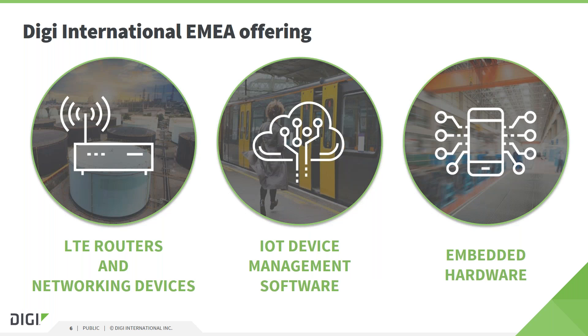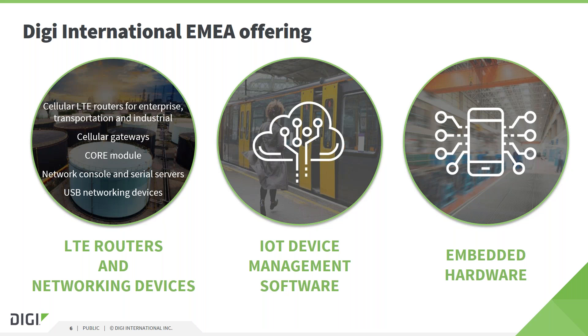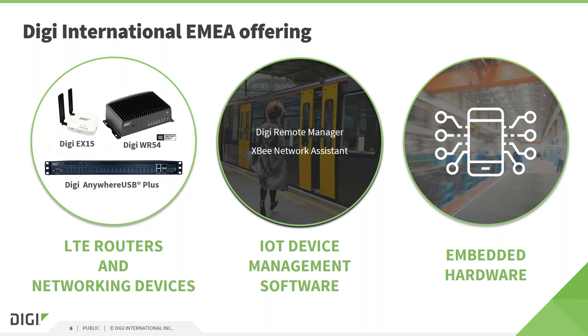For those of you who don't know a great deal about Digi International, in Europe we have three product offerings. We are a US-based company but we have facilities and staff across Europe. Our product offering falls into three categories. We have our box product portfolio — these are our LTE routers and network server port server type devices. Complementing those, we have a remote management software platform and a range of software tools.